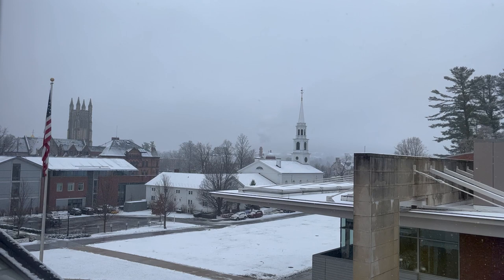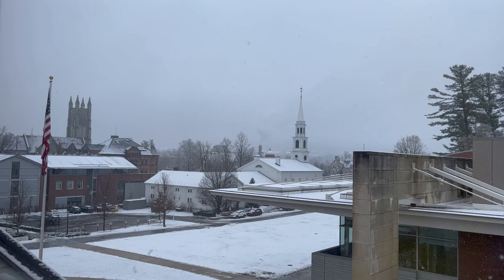And finally here is the view from my Frosh Quad dorm room. We look out onto the center of campus and even though you can't see it right now, we have an amazing view of the Berkshire mountains as well.